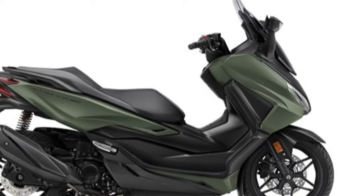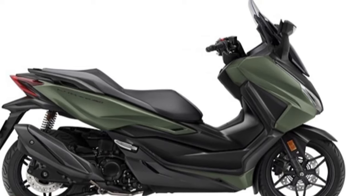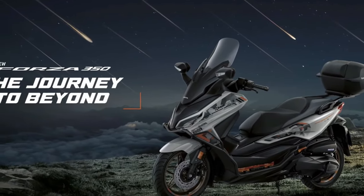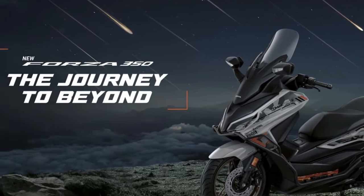In terms of practicality, the 2025 Forza excels with its spacious under-seat storage compartment. This large storage area is perfect for stowing personal items, groceries, or even a full-face helmet.